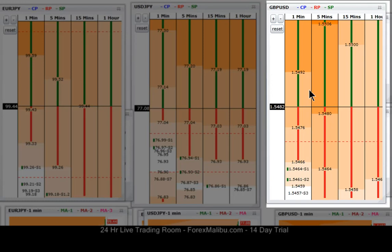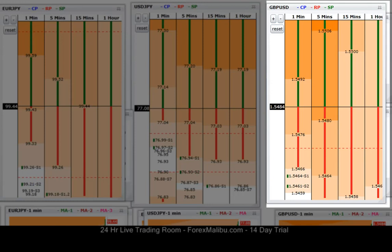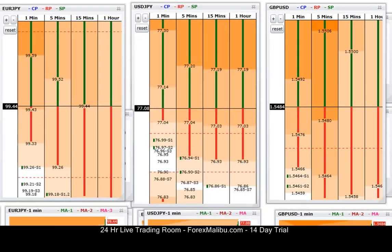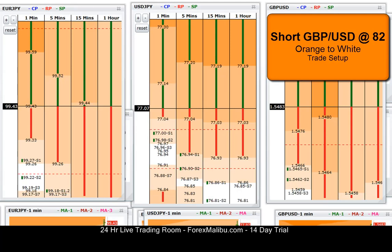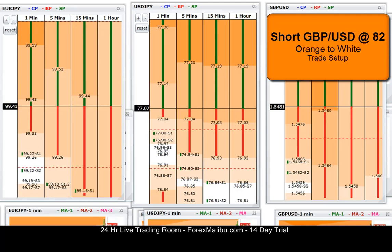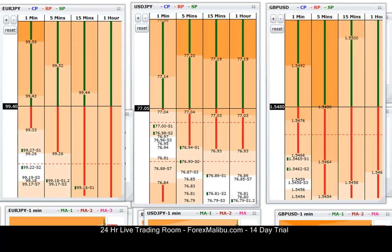Here's 83 on Cable, 82... alright here's 83, 84 on Cable. Alright, I'm going to go ahead and short Cable at 82. I like Euro too, but I'm not going to get into too much stuff. I'm already in a short Euro trade — I'm in Euro/Yen from 40. So I'm going to let that ride. I'm in Cable from 82.